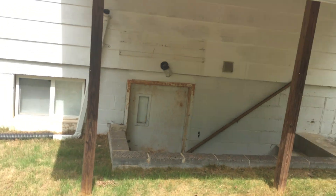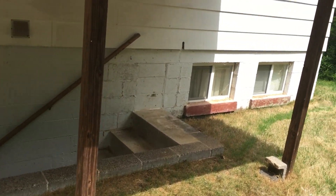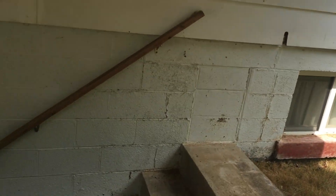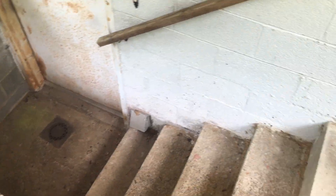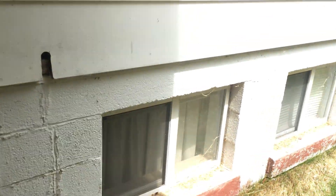We'll go around and look at the foundation. Looks like you've got a good drain for the lower level out here — there's no water standing, and we've had some rain.